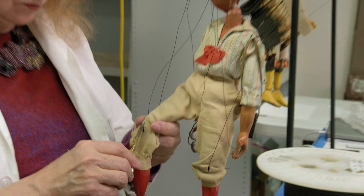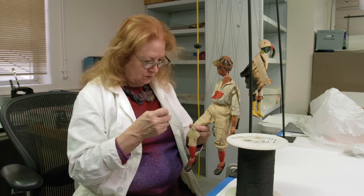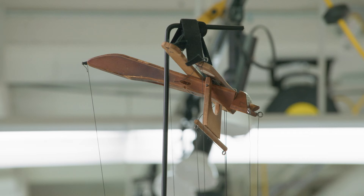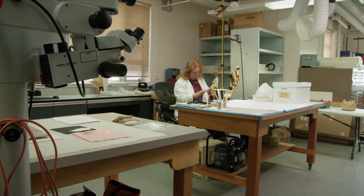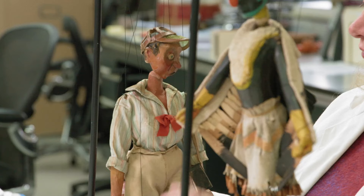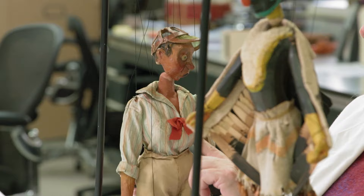I'm repairing the leg. All the joins in the legs and the arms were made out of leather. Since the puppets are about 100 years old, sometimes they'll be hanging from the rack and a leg will drop off. The leather has to be replaced.